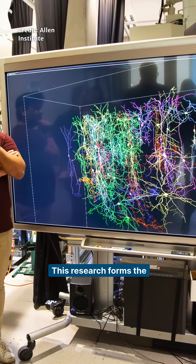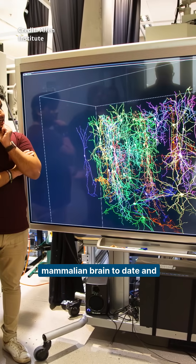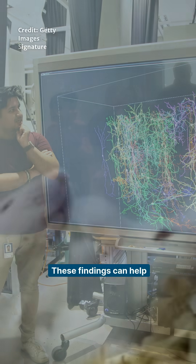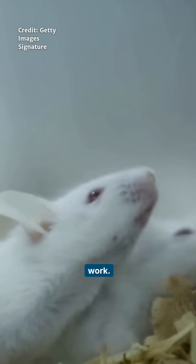This research forms the most extensive and detailed wiring diagram of a mammalian brain to date, and reveals how cell structure and connections relate to brain activity. These findings can help tell us how mammalian brains, including humans, work.